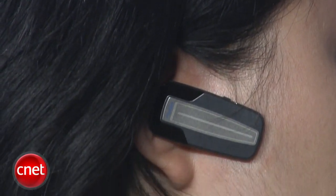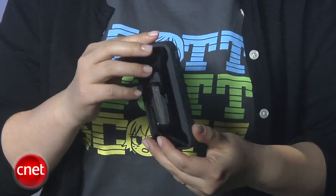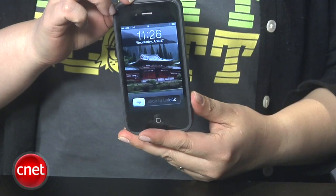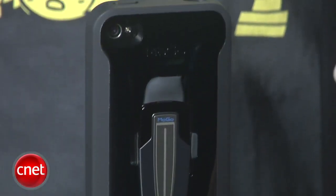The Bluetooth headset has the usual features — you can answer, end, and reject calls. Because the iPhone is close at hand, just use the volume controls on the iPhone itself. However, the headset doesn't have a lot of advanced features: no A2DP, no on-board volume controls, and no multi-point connectivity to connect up to two devices at once. Overall, the MoGo Talk XD is a pretty clever idea — Bluetooth headsets are notoriously easy to lose or misplace, and this way it's always close at hand. Our only issue is that it's a little expensive at $100 retail, but you can find it cheaper online. I'm Nicole Lee, and this has been a first look at the MoGo Talk XD.